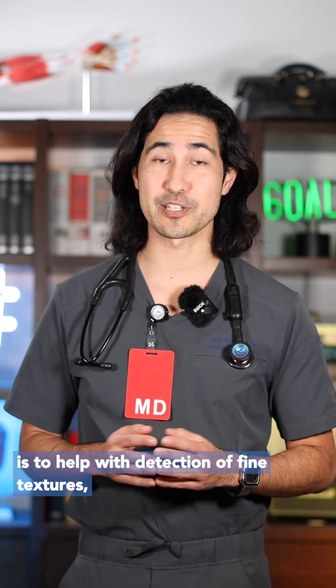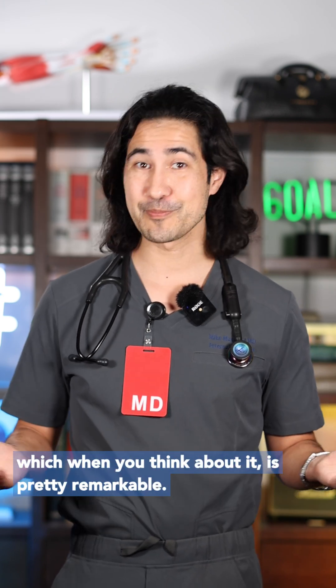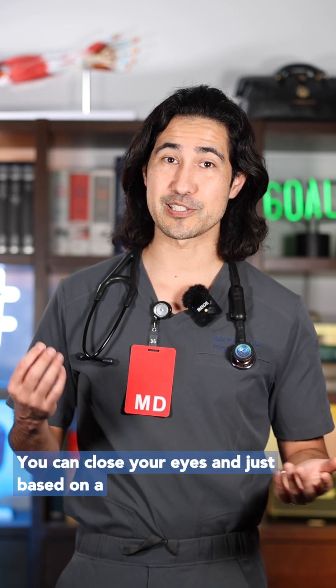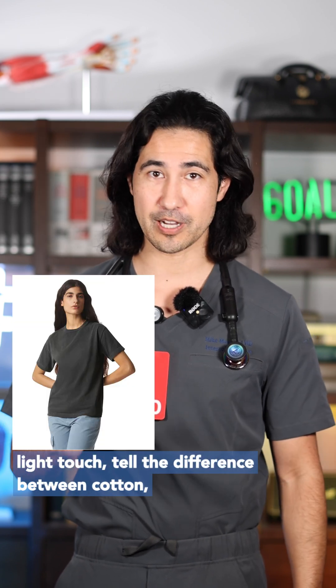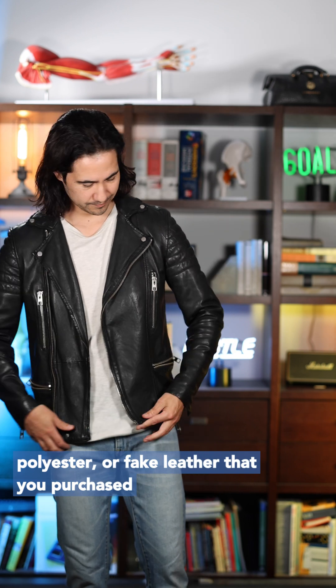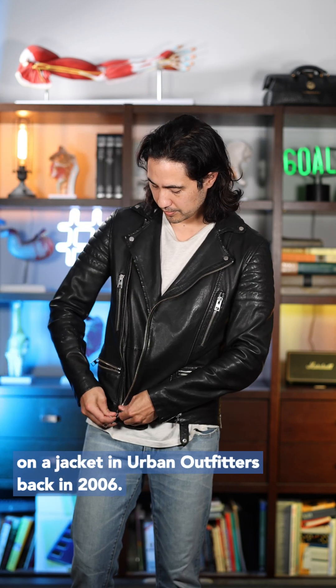Their main function is to help with detection of fine textures, which, when you think about it, is pretty remarkable. You can close your eyes and, just based on a light touch, tell the difference between cotton, polyester, or fake leather that you purchased on a jacket in Urban Outfitters back in 2006.